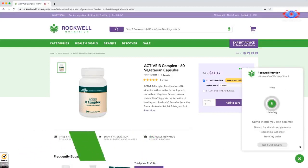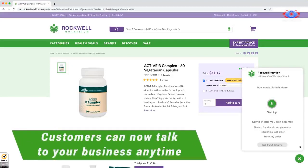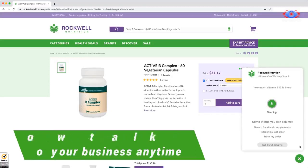Customer: 'How much biotin is there?' Assistant: 'This product has 300 micrograms of biotin per serving. How much vitamin B12 is there?' This product has 400 micrograms of vitamin B12 per serving.